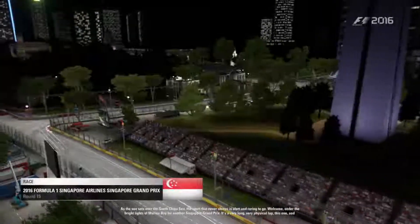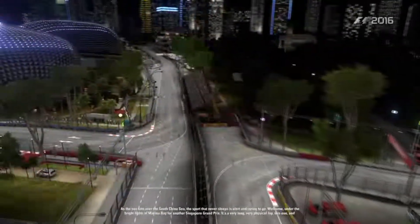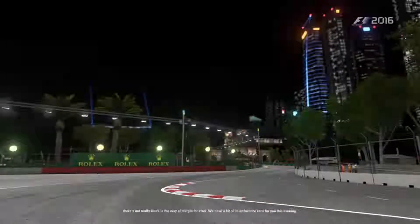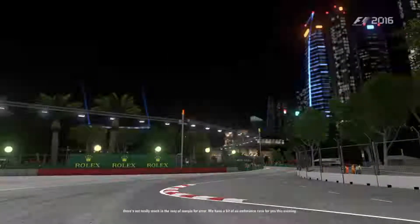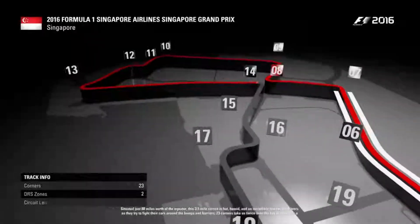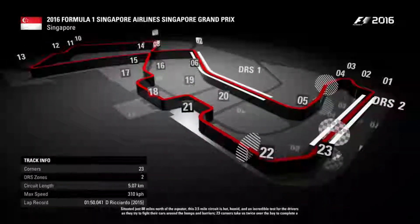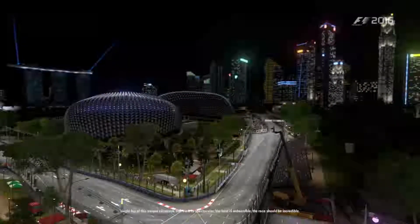As the sun sets over the South China Sea, the sport that never sleeps is alert and raring to go. Welcome under the bright lights of the Marina Bay circuit to another Singapore Grand Prix. It's a very long, very physical lap with not much margin for error — quite an endurance race tonight. Situated just 88 miles north of the equator, this 3.5-mile circuit is hot, humid, and an incredible test for the drivers fighting around the bumps and between the barriers. 23 corners, twice over the bay — the view is spectacular, the heat is unbearable, the race should be incredible.